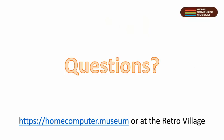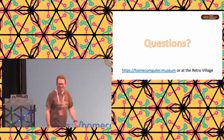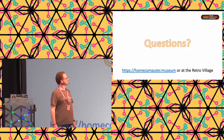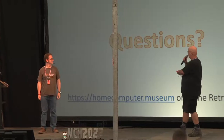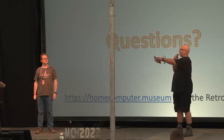Questions? We're in the Retro Village. Thank you very much Bart - I would have given you six hours for this talk. Thank you very much, unfortunately we're out of time. We will definitely drop by either at the Retro Village or at the museum. Please give another warm round of applause for Bart.